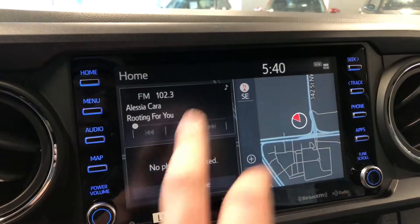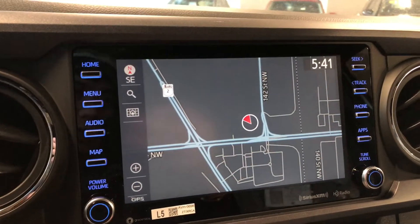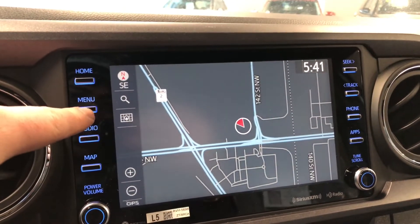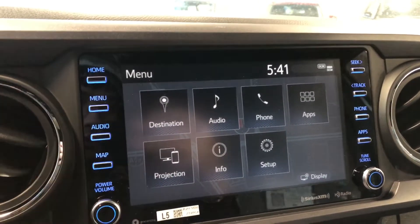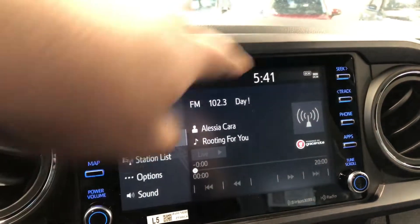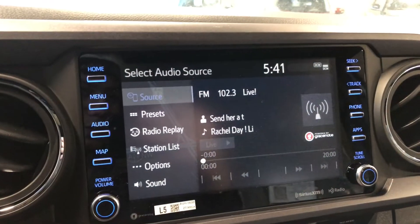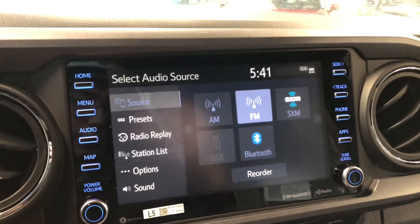This is a touch screen, so we can press any one of these. Going to the map, you can set your destination. In the menu you have the projection icon for Apple CarPlay. Going into audio, you have your standard AM and FM options, and under sources you also have choices between USB and Bluetooth.